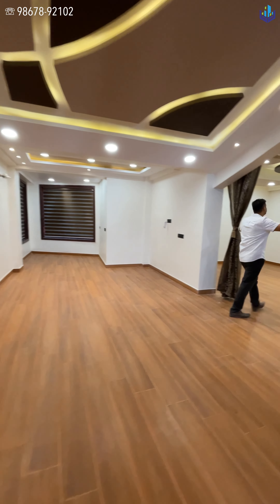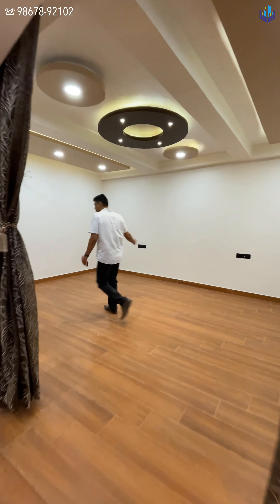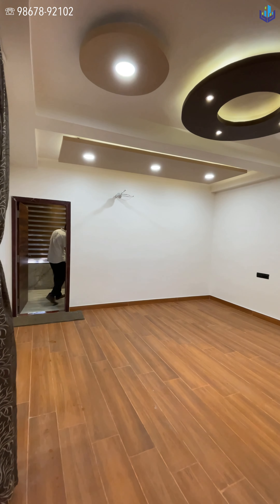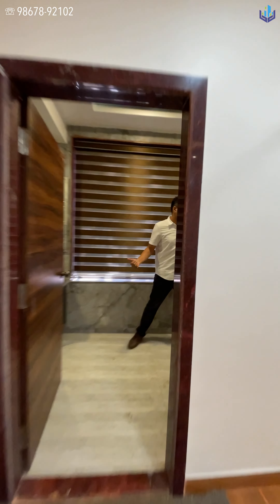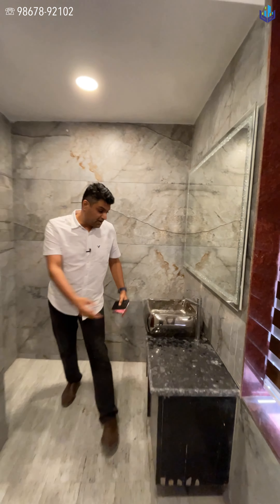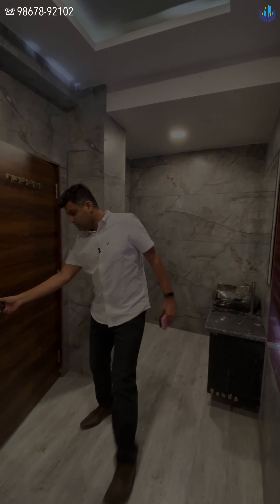Your bedroom is right over here — a huge bedroom with your bathtub and your washroom right here. Just to show you guys, this is what all the washrooms look like. On the other end you have your sink, which is right on the other end of the bathroom.